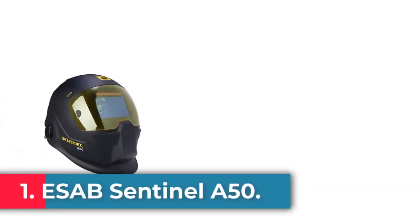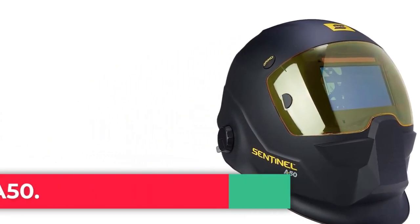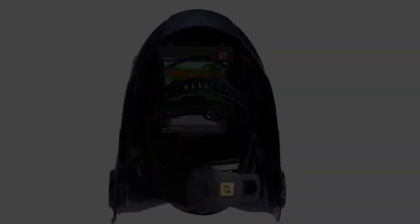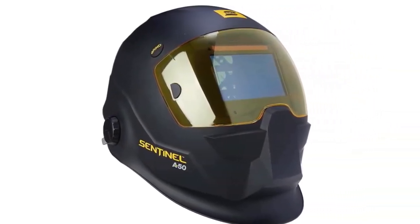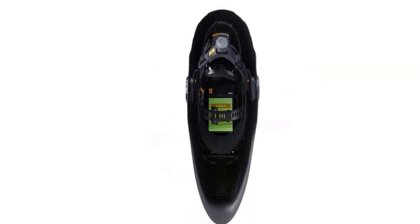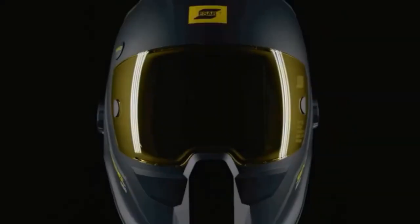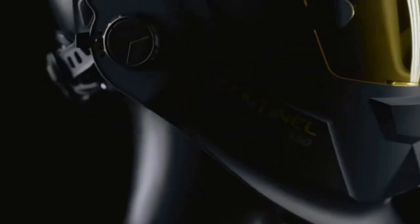Starting at number 1: the ESAB Sentinel A50. If you are a professional or you just want a high-end welding helmet with an eye-popping low price, the ESAB Sentinel A50 is your best option. It's the least expensive professional helmet designed for heavy-duty use and precision TIG welding. Only the Optrell Panoramax and Miller Digital Infinity are better with color and light transmission, so the Sentinel A50 does qualify as a premium auto-darkening welding helmet.